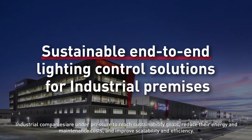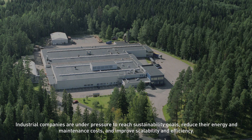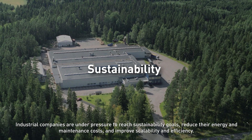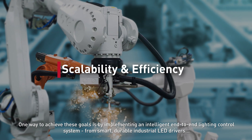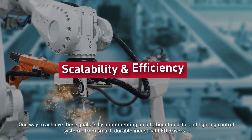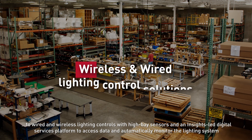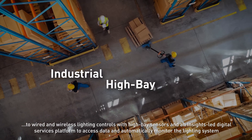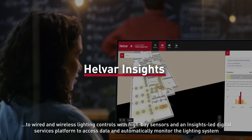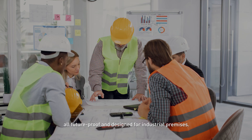Industrial companies are under pressure to reach sustainability goals, reduce their energy and maintenance costs, and improve scalability and efficiency. One way to achieve these goals is by implementing an intelligent end-to-end lighting control system — from smart durable industrial LED drivers to wired and wireless lighting controls with high bay sensors and an insights-led digital services platform to access data and automatically monitor the lighting system — all future-proof and designed for industrial premises.